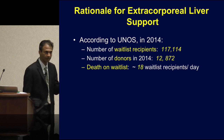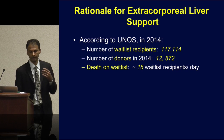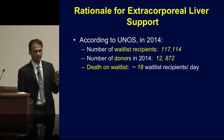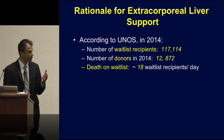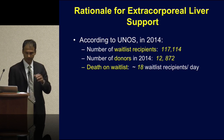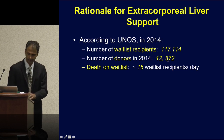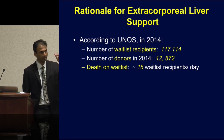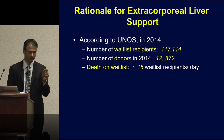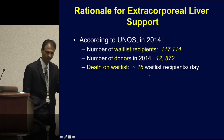So let's talk about rationale. Why do we need a liver support system? This is data from the federal UNOS database that tracks transplants, from 2014. The number of people awaiting transplants — potential recipients — is 120,000. When you look at the number of donors in the registry, it is tremendously lower, almost tenfold lower, at about 12,000 to 13,000. Because of this enormous discrepancy, you have a lot of folks dying on the wait list — it's estimated about 20 wait-list recipients per day are dying due to lack of organs.